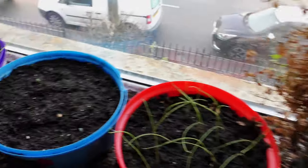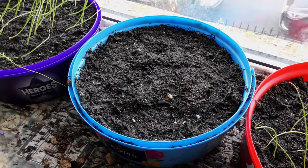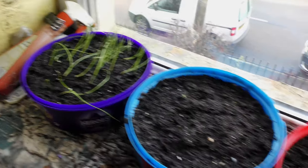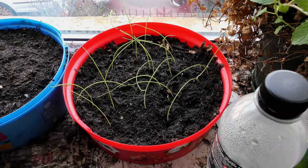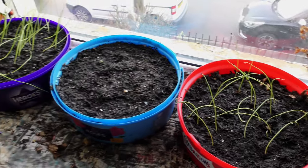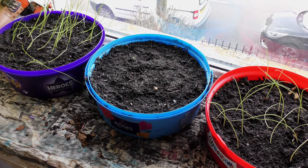Previous year's mint — you can just see a little bit of mint from this year as well. Spring onions and more spring onions. Are we in spring? I don't think so, not just yet.